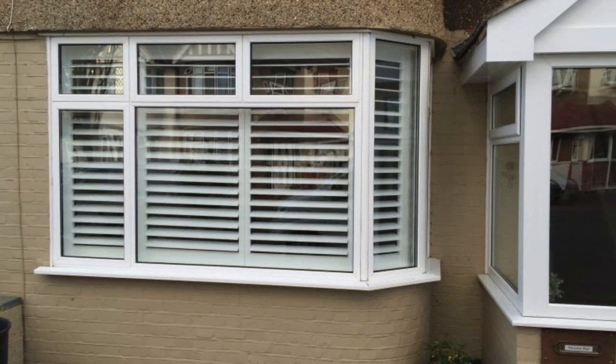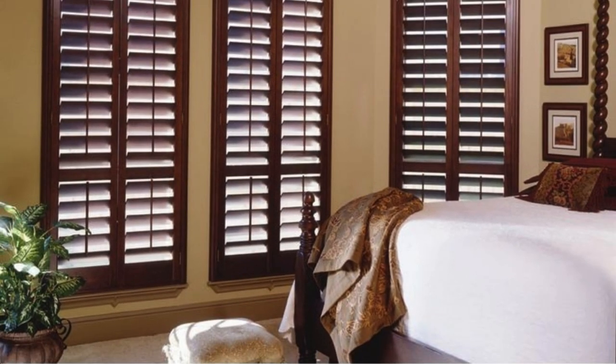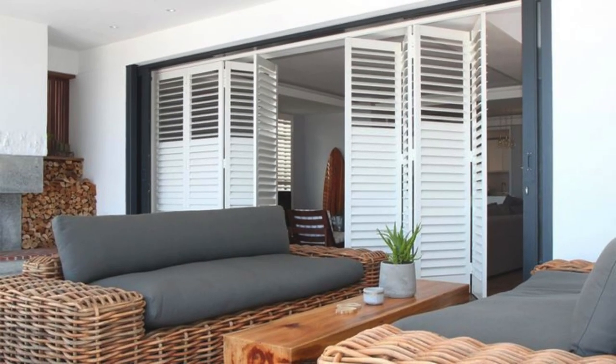Additionally, they provide an extra layer of security, acting as a deterrent to potential intruders. The customization options for window shutters are extensive, allowing homeowners to choose from a wide range of styles, colors, and materials to complement the overall design of their property. Whether opting for classic louvered shutters, elegant raised panel shutters, or modern board and batten designs, the versatility of window shutters makes them an enduring and sophisticated choice.